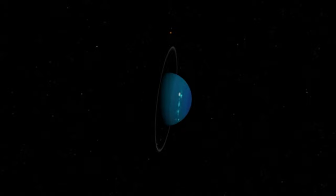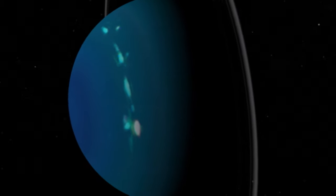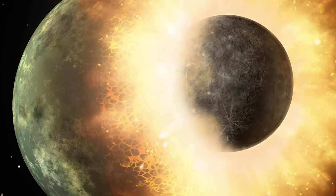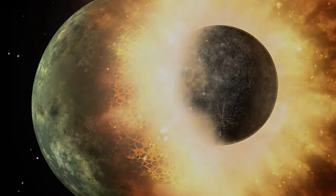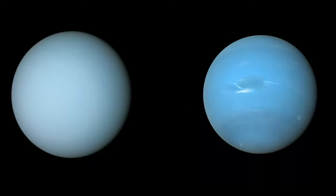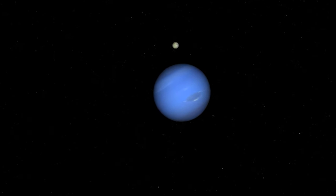Uranus is another popular candidate for a captured Angona planet, and it fits the role. Uranus has a 97-degree axial tilt — it orbits the Sun on its side while also rotating in retrograde. The leading theory for Uranus orbiting on its side and rotating backwards is a major collision about 4 billion years ago. Uranus and Neptune, being the only two known ice giants in our solar system, are twins in terms of size and composition. Is it possible that both Uranus and Neptune are captured planets from the Angona system?